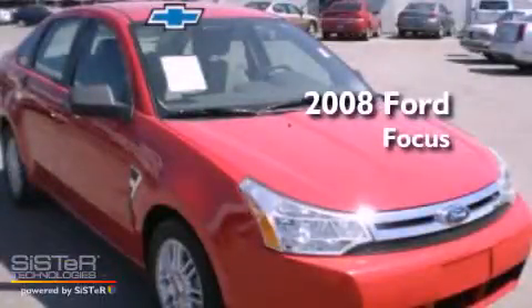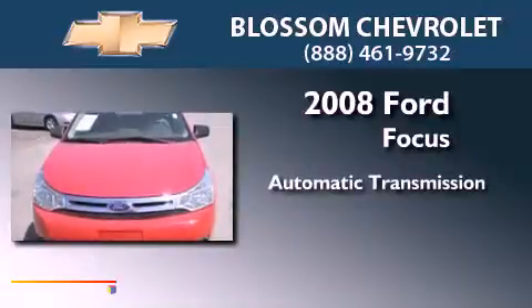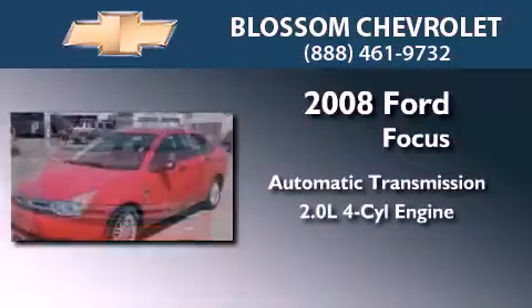This is a 2008 Ford Focus. This vehicle has seating for four adults and an inline four-cylinder engine.